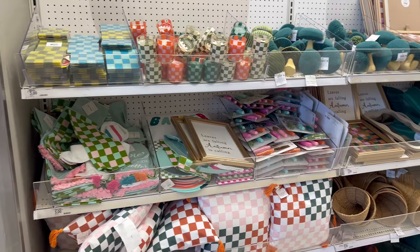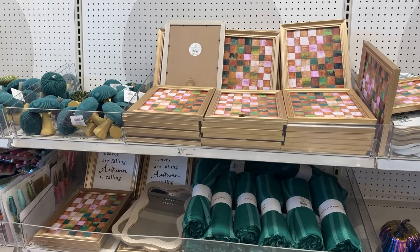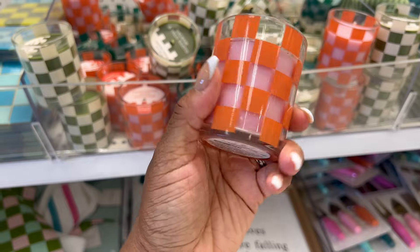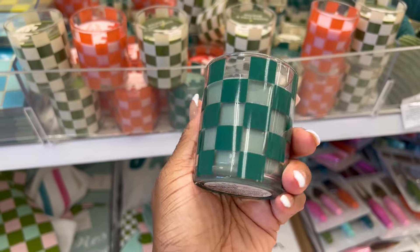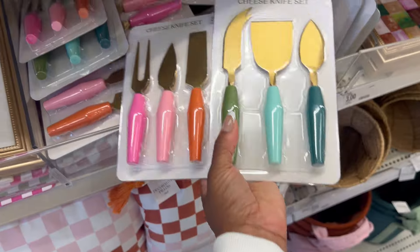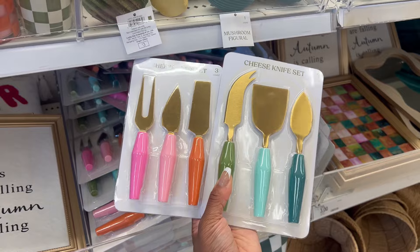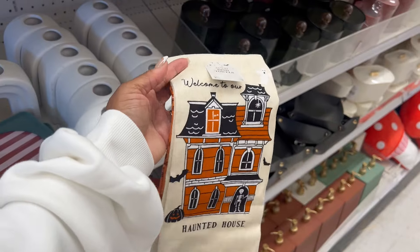First stop is the Bullseye section. These checkered items are such a vibe and I love all of them. There are candles that come in different scents. I always find a lot of gems here, like this picture frame — I love the idea of restyling it for another season with a simple DIY project. They also have these mini cheese knife sets that are perfect for any season throughout the year.